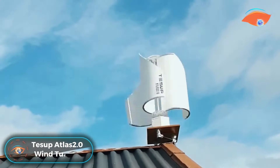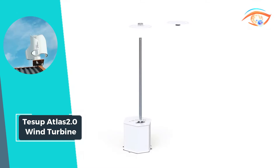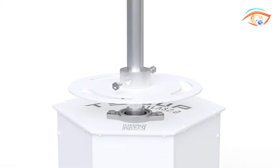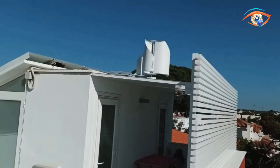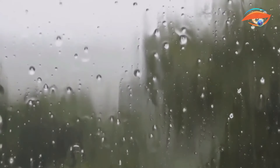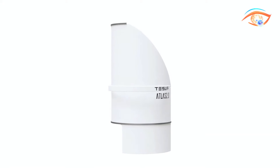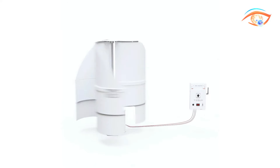The TESIP Atlas 2.0 wind turbine redefines wind energy generation with its low vibration, low noise, and powerful 2-kilowatt vertical axis design. This compact turbine boasts the lowest starting wind speed and a larger wind catchment area, ensuring efficient electricity generation even at lower wind speeds. Its innovative construction allows for easy installation, making it a user-friendly and accessible renewable energy solution. The TESIP Atlas 2.0 comes equipped with a charge controller 24V to 48V, providing a comprehensive system for managing and optimizing power output. Embrace sustainability with this advanced wind turbine, offering a harmonious blend of efficiency, quiet operation, and easy installation for those seeking a reliable and eco-friendly energy source.